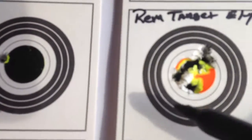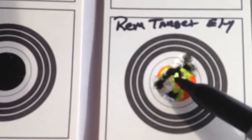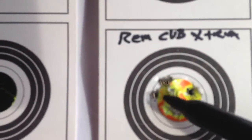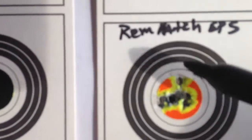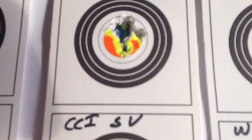This is the CCI's. Going down to the Remington target — really good group. Club Extra — really good group. Match still just kicks ass.